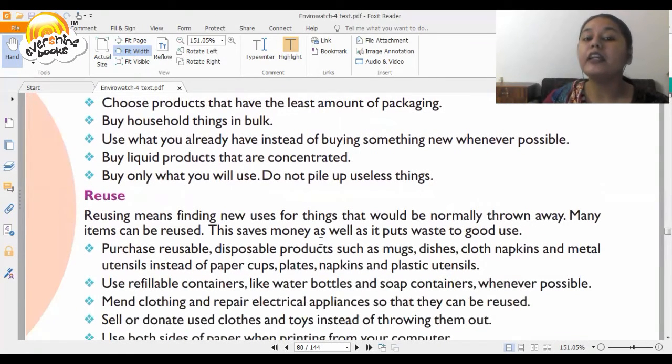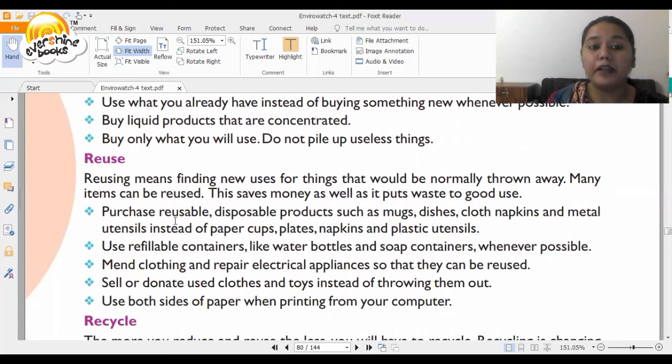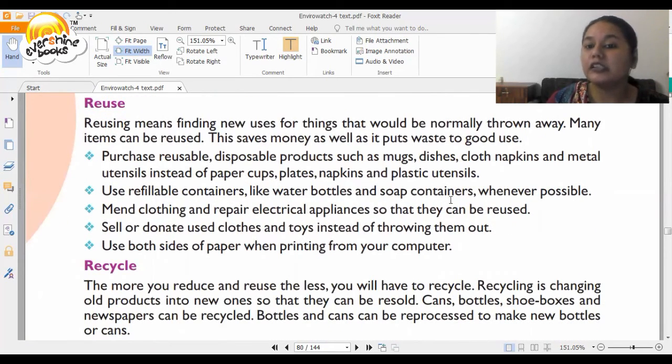Then you have Reuse — finding new uses for things that would normally be thrown away. For example, plastic carbonated drink bottles can actually be used as pots to plant things, colored or decorated, or used as pen stands. With things we count as waste, we can make beautiful items for home decor. Purchase reusable products such as mugs, dishes, cloth napkins, and metal utensils instead of paper cups, plates, and plastic utensils. Use refillable containers like water bottles and soap containers. Sell or donate used clothes and toys instead of throwing them out.